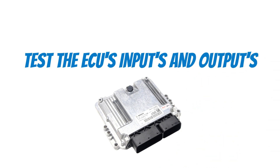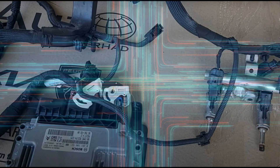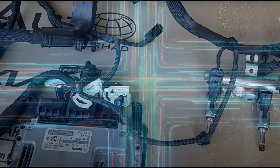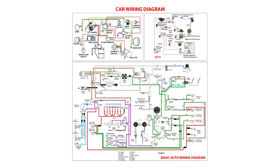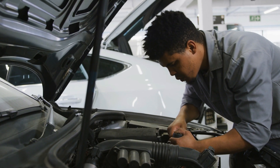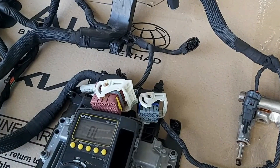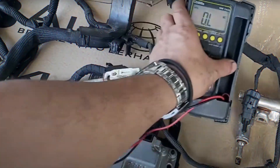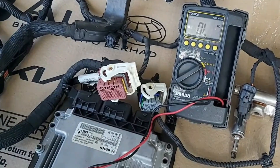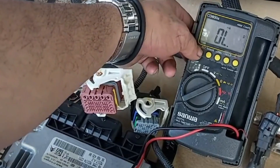Next, it's time to test the ECU's inputs and outputs. This involves checking the signals the ECU is receiving from various sensors and components, as well as the signals it's sending out to control those components. Your wiring diagrams will be your trusty sidekick in identifying these inputs and outputs. Once identified, use your multimeter to test them for voltage and continuity. If you find any issues with these signals, it could indicate a faulty ECU — however, the problem could also be with the sensor or component itself, so further testing may be needed.